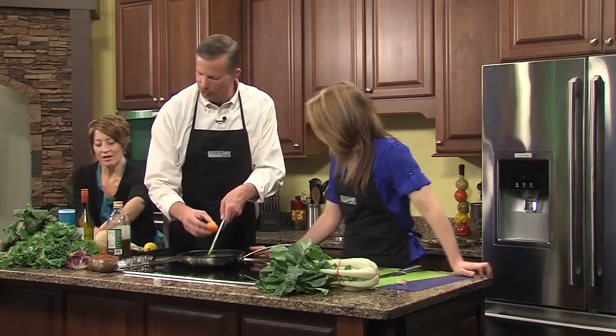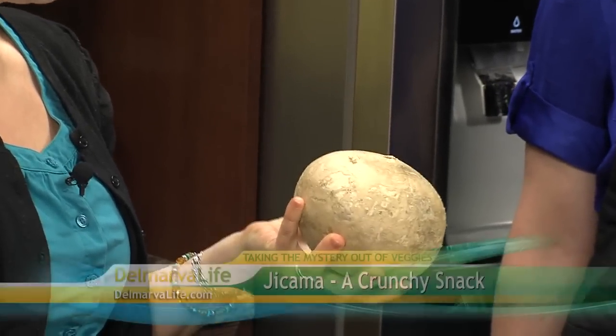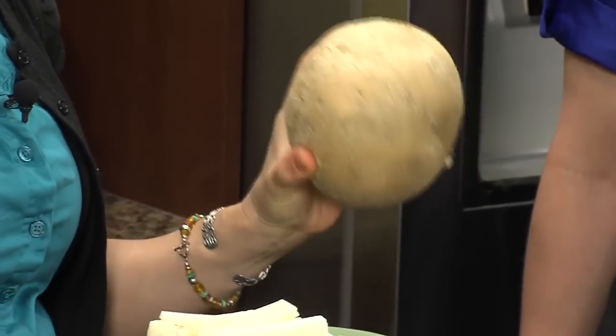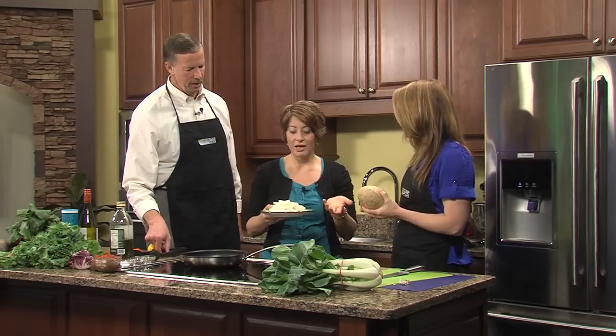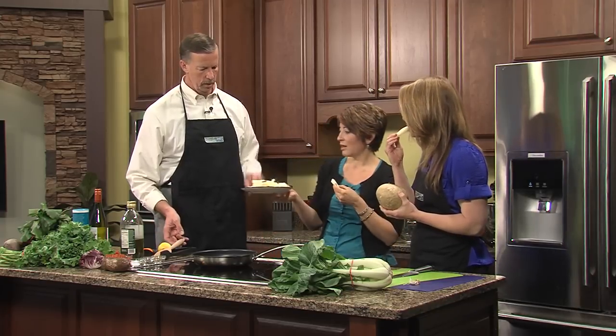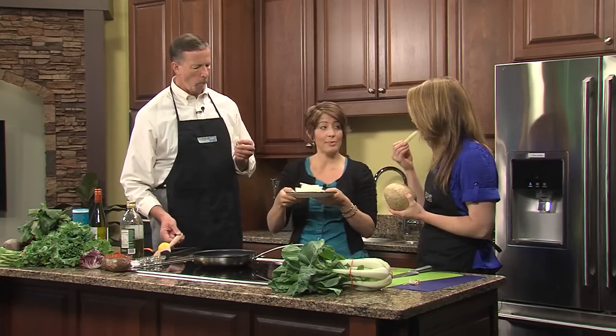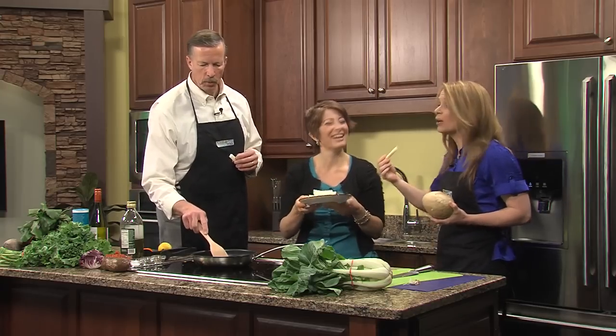Let's talk about some other unique veggies — the jicama. Take a look at this thing. I thought it was a rock. Jicama is actually in the bean family. It comes from Mexico, and this is the root of the plant — a very heavy, not very pretty thing. But you find it in the produce section, and you can slice it up. It makes a very crunchy snack — you can use it as a dipper instead of basic carrots and celery. You don't have to cook it. You could also chop it fine and put it in salsa to make a crunchy salsa. It's like a cross between an apple and a potato.